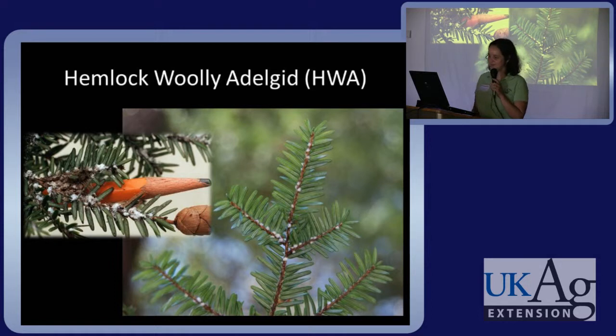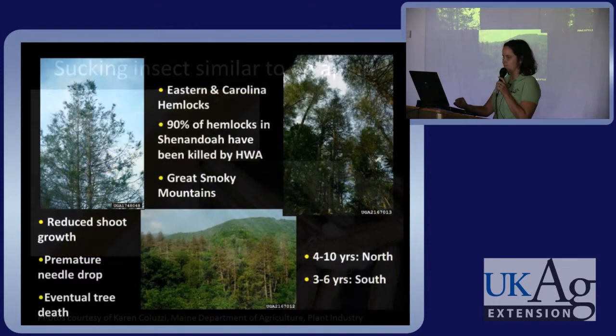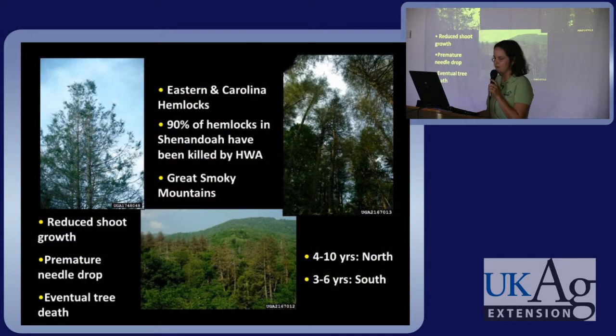Hemlock woolly adelgid — another tiny, tiny pest. The woolly adelgid is a sucking insect similar to an aphid. The insects shown on the left are pictured next to a hemlock needle to show how tiny they are. Those woolly white masses on the bottom right are egg masses. This pest causes reduced shoot growth, premature needle drop, and eventual tree death. In the north it takes about 4 to 10 years to kill a tree; in the south, 3 to 6, because our warmer temperatures keep them active for longer.